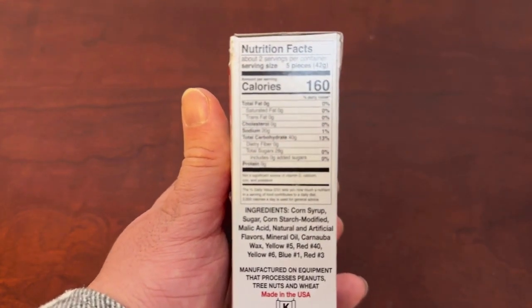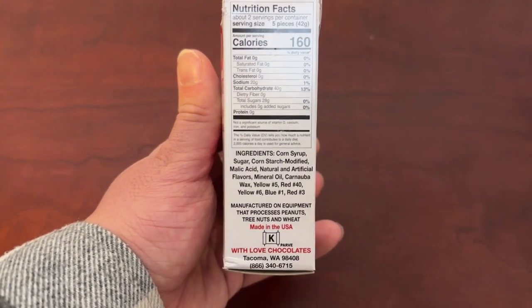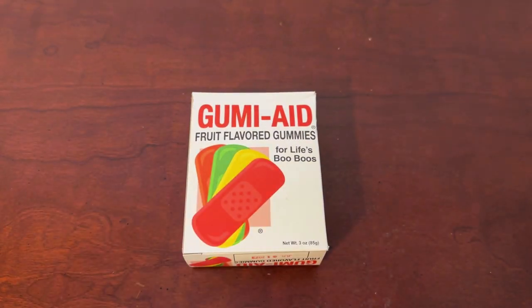Here are the nutrition facts — I always like to show these. I won't read them all but want to make them accessible to you. You can see the ingredients right here below as well. Really cool product — highly recommend checking out these Gumi-Aid gummies.